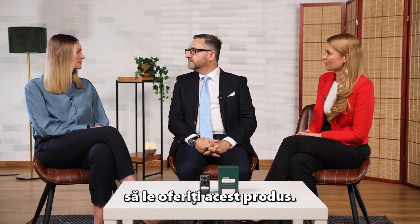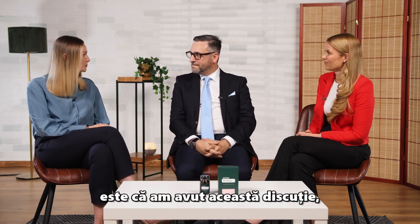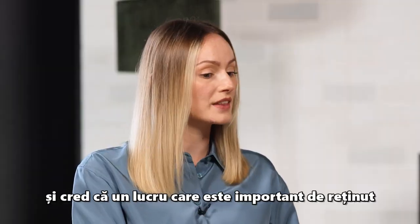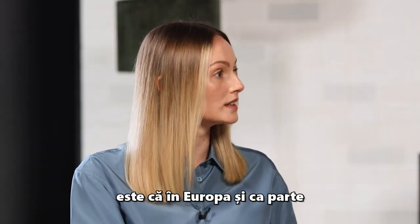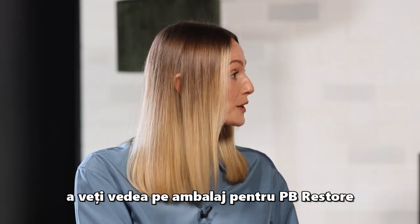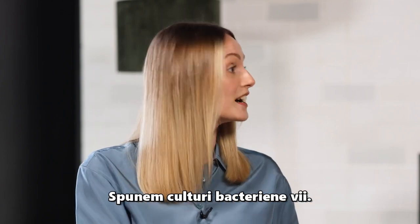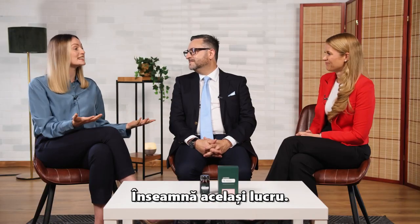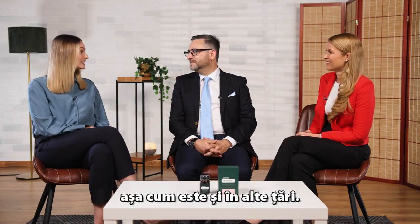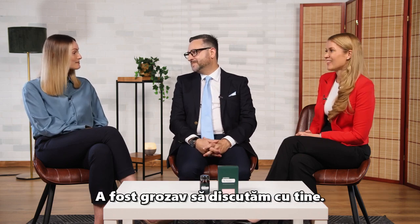One thing important to mention is that in Europe, on the packaging for PB Restore and PB Assist, you won't see the word 'probiotics' — instead it says 'live bacterial cultures,' which means the same thing. It's slightly different for Europe compared to other countries. Thank you both very much for your time today — it's been great chatting with you.